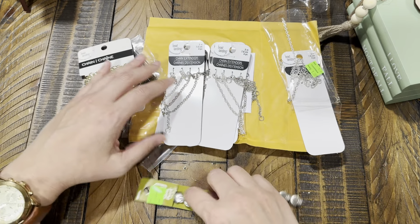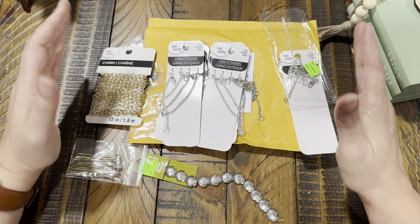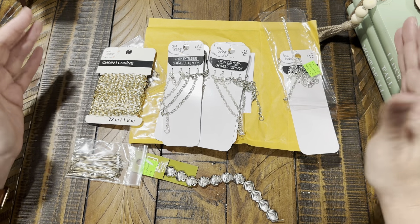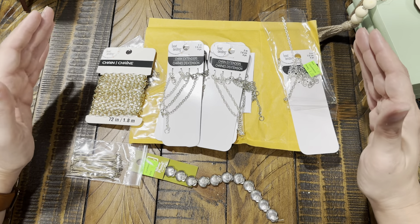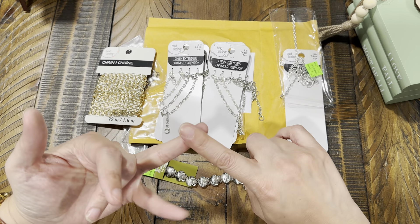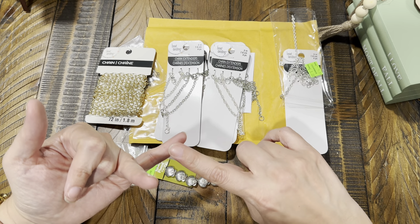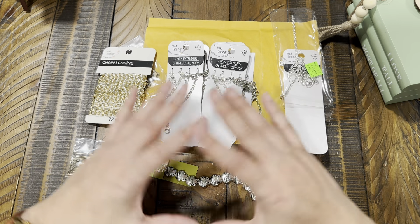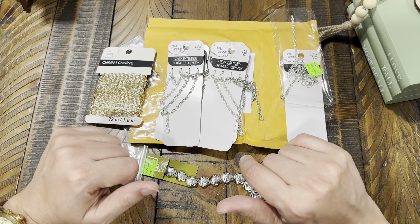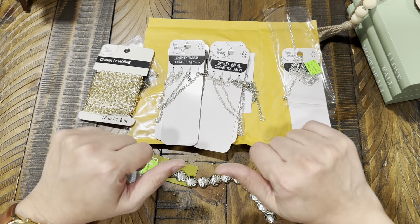Thank you guys so much for your encouraging words and for sending me beautiful stuff — I'm absolutely honored, humbled, and super blessed. That's it for this extensive haul video. I hope to see you in the next one. Don't forget to like and subscribe! My Amazon storefront with all my favorite supplies is linked below, along with my Buy Me A Coffee link if you'd like to support the channel financially, and my email if you want to contact me or send pictures.